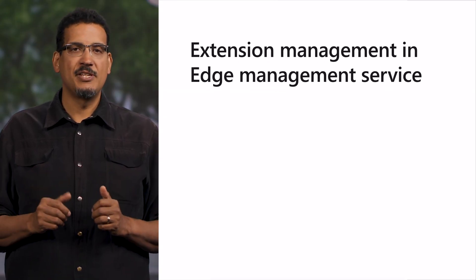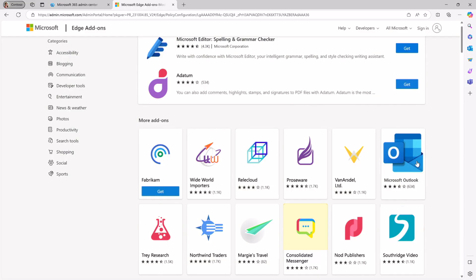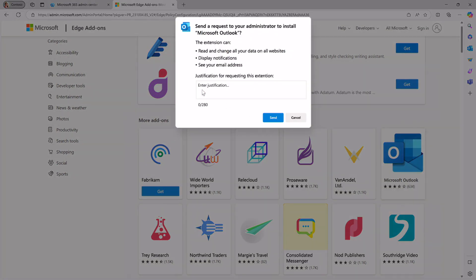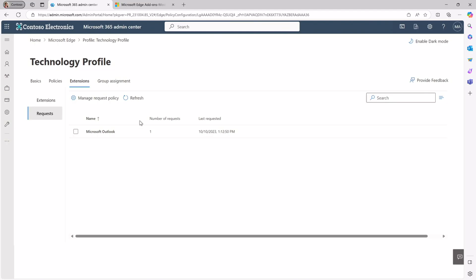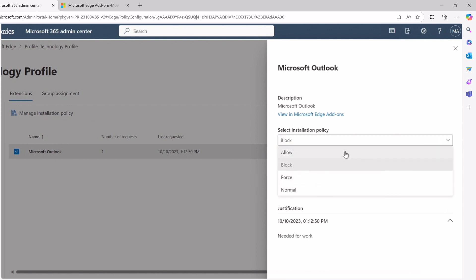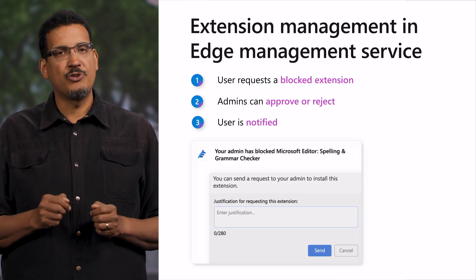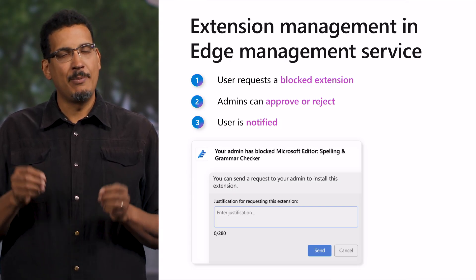The Edge Management Service is also getting better with a new extension management feature that shows user requests. Users can search for extensions in Edge Add-ons and request a blocked extension with business justification to their IT admin. The IT admin can then act on the request by allowing or blocking the extension for a configuration profile, which will then notify the user of the IT admin's decision. With this new feature, users can request tools to make them more productive in their workday, while IT admins maintain control over what their users can access. This extension management feature will be available early next year in private preview.